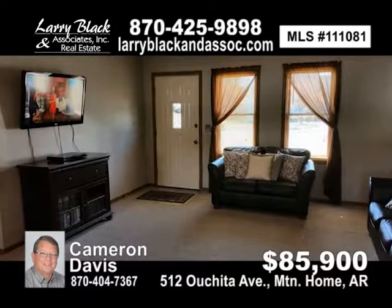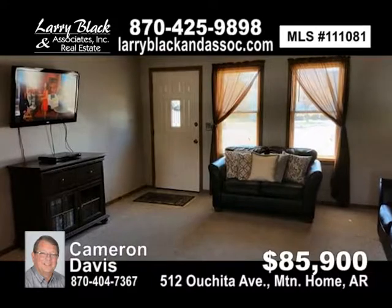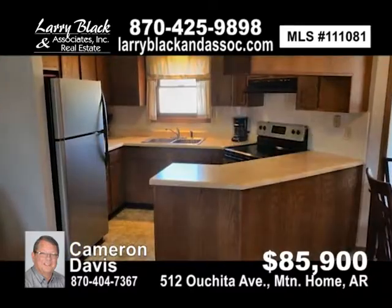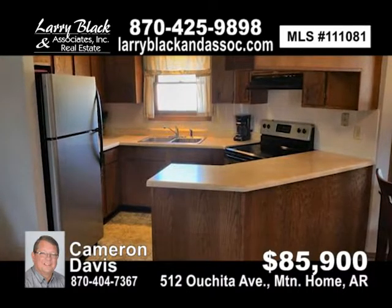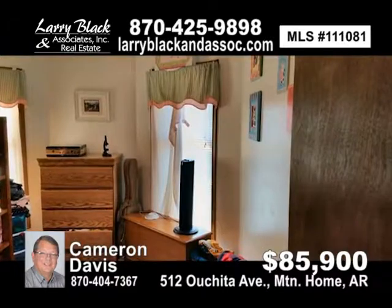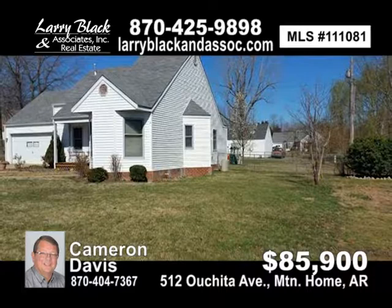Very well maintained two-bedroom, two-bath home in central town location, cul-de-sac road location, fenced backyard, extra room storage, easy access space above garage, very low utility bills, clean and will be ready to move in upon purchase. For $85,900, contact Cameron Davis today.